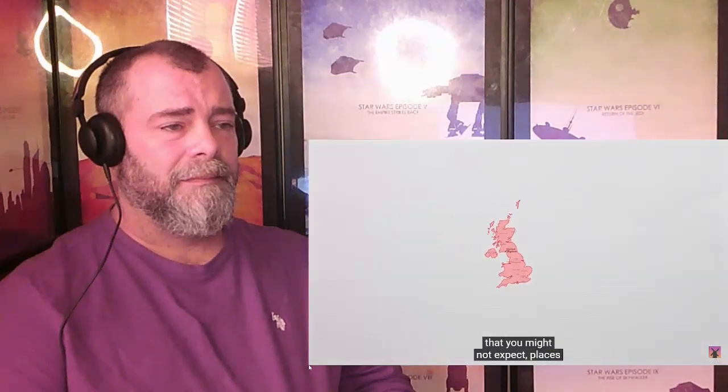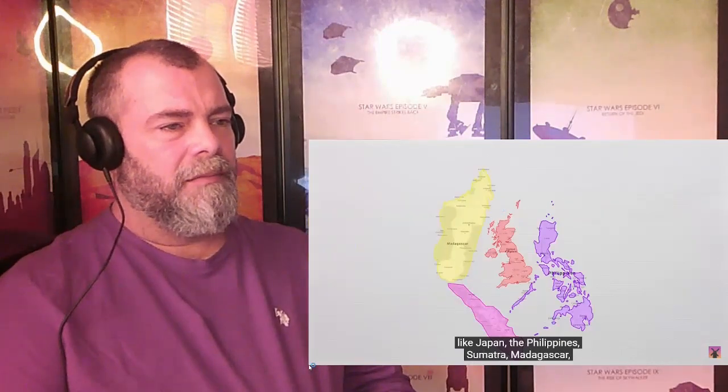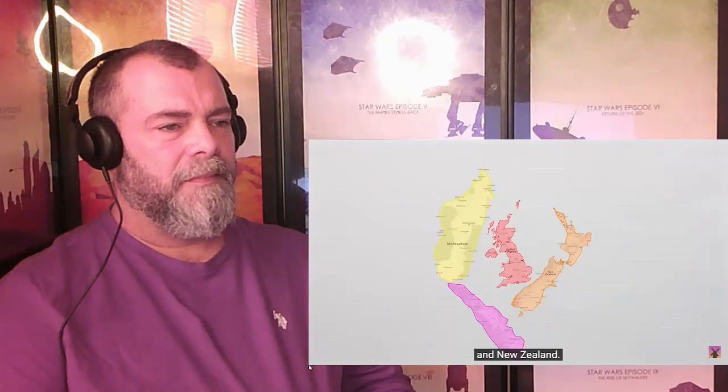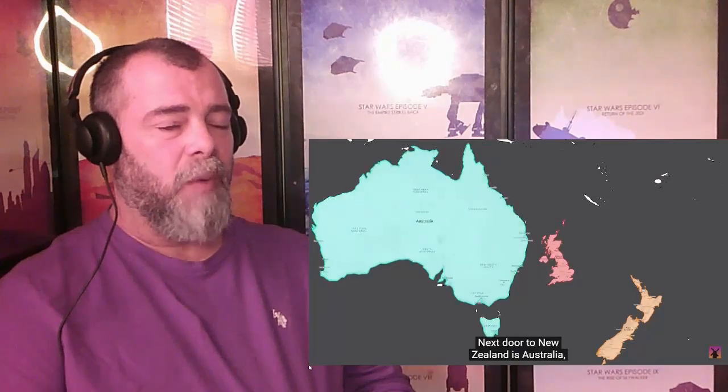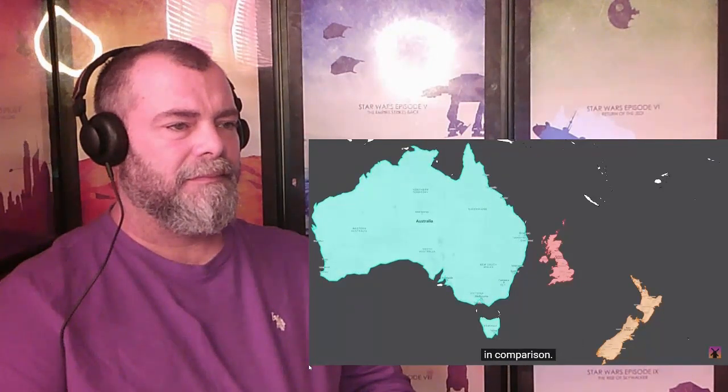The United Kingdom is actually smaller than quite a lot of places in the world that you might not expect — places like Japan, the Philippines, Sumatra, Madagascar, and New Zealand. Next door to New Zealand is Australia, and the UK looks so small just off the East Coast in comparison.